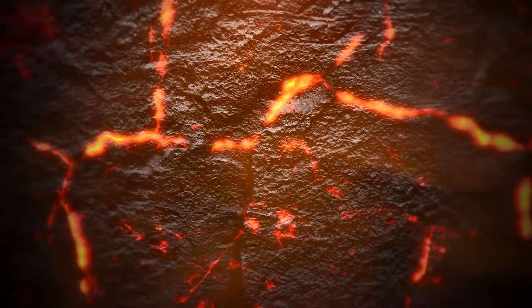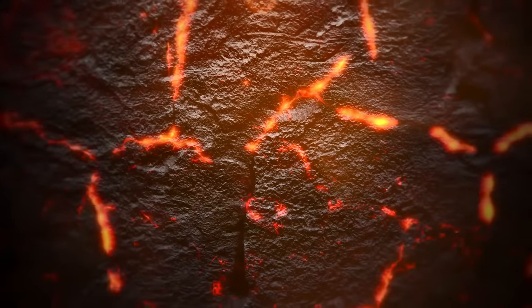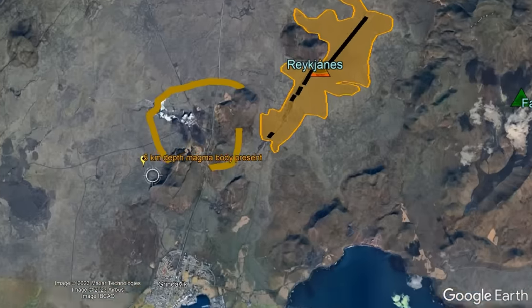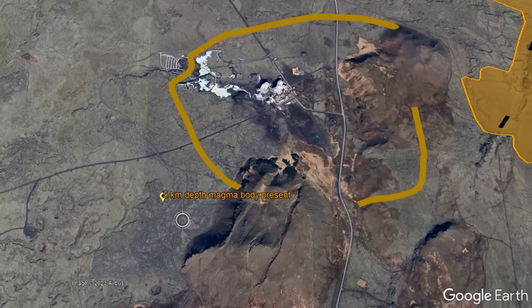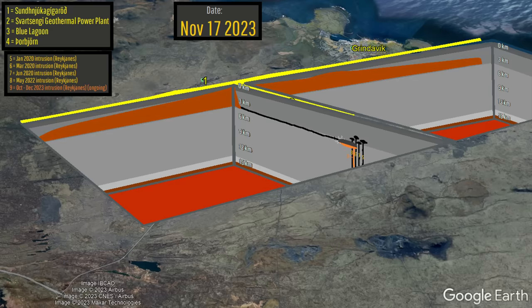it once again appears that fresh magma is intruding into a magma chamber at 5 kilometers depth, centered 1,100 meters south of the Svartsengi geothermal power plant. Since the latest episode of volcanic unrest began, we have observed this occur three times. On two prior occasions, magma built up in volume into cracked adjacent rock before shooting towards the east, then northeast and southwest, forming a dike.